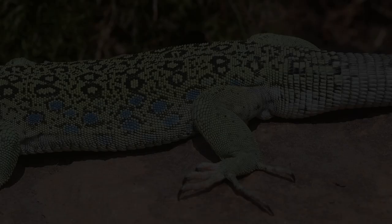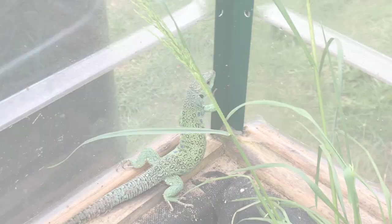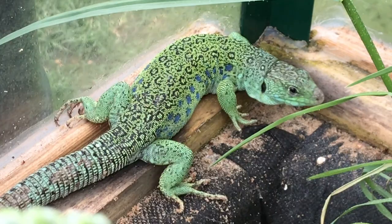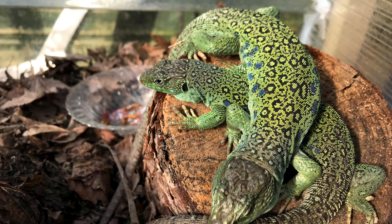Mating usually occurs within the spring months and consists of the male biting the base of the female's tail, proceeding to intertwine. This kind of courtship is not too dissimilar to other lacertids. After a successful mate, the female will become extremely fat, usually two to three months later, with the outlines of eggs being visible. During this period, the female will actively look for ideal places to lay her eggs and may noticeably disrupt some soil or sand in the process.